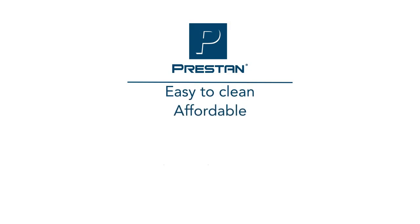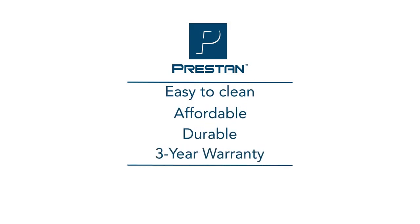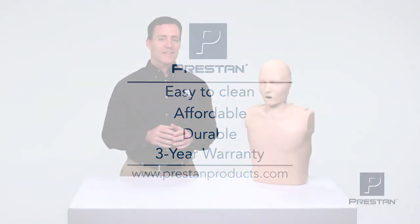A truly unique teaching and learning experience, Preston Professional Mannequins are the future of CPR training. Easy to clean, affordable, durable, and covered by a 3-year warranty. Contact your Preston Authorized Distributor for more information today.